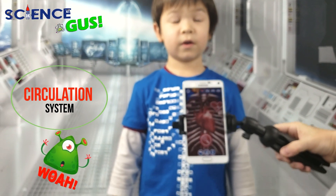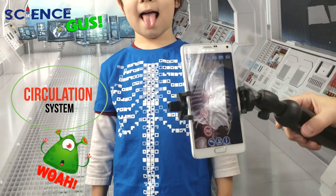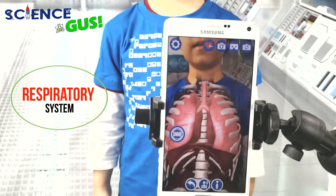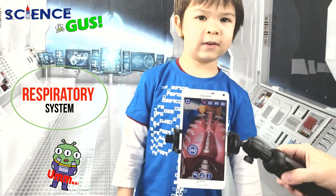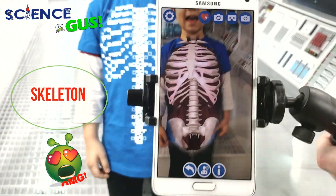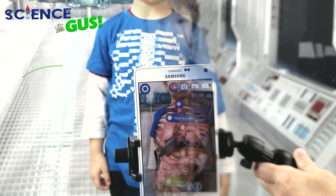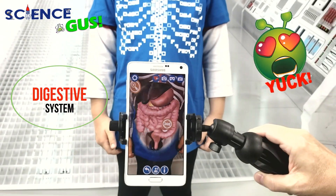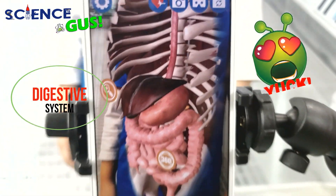There he is. The lung — wow, look at his lung there. Wow, look at that — he is this organ! Oh wow!